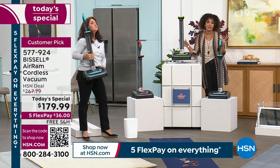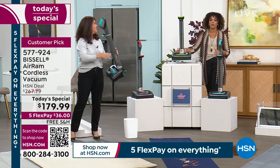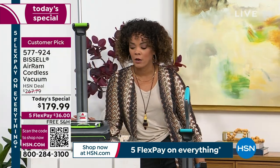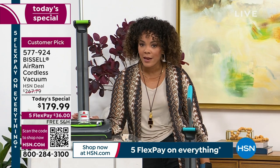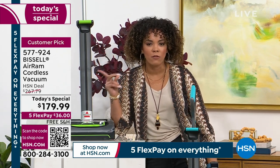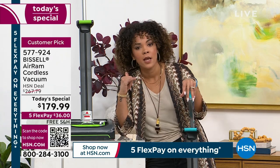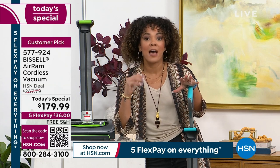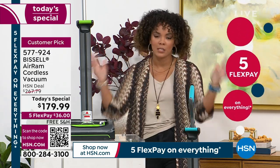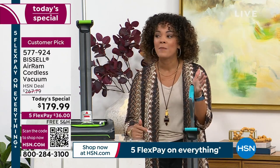Everything you need is included — the charging cable to recharge your cordless Bissell Air Ram. It's 40 minutes of runtime, which is absolutely phenomenal. Item number 577-924. There are hundreds of people on the phones; we always anticipate that, but sometimes when the deal is this special it's a bit more.